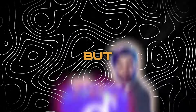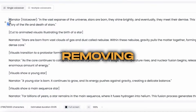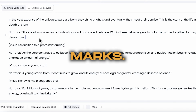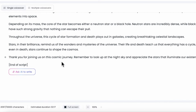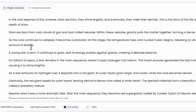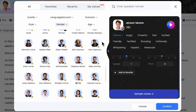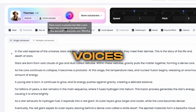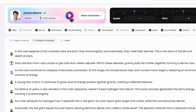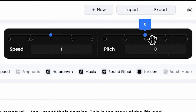DubDub has streamlined the process of generating AI voiceovers directly from the script creation interface. The initial step involves removing any text that's not enclosed in quotation marks. Following this, you're presented with an extensive library of AI voices to choose from, including some premium options that sound remarkably realistic. Here's a sample of how these AI voices can sound: 'In the vast expanse of the universe, stars are born from vast clouds of gas and dust.' Additionally, you have the capability to modify the speed and pitch of the voiceover from the controls located above.